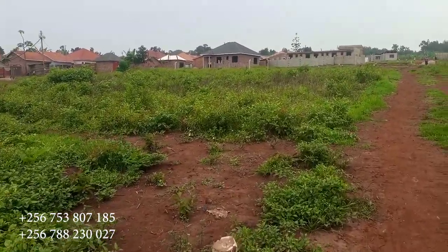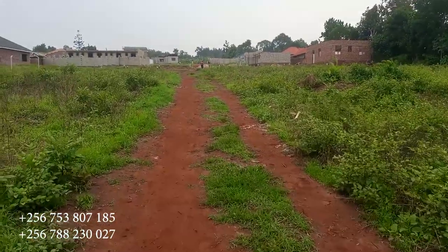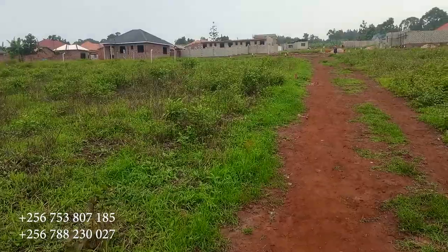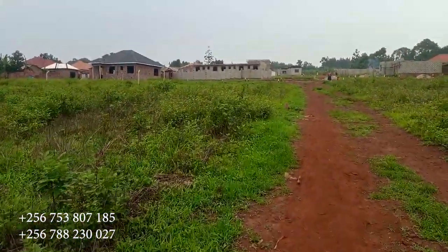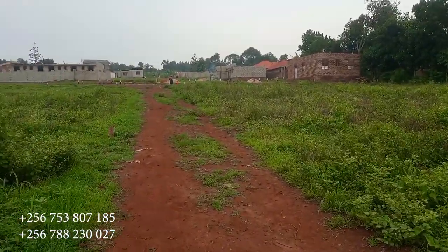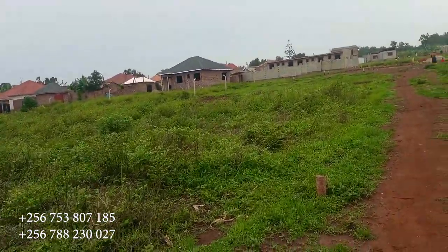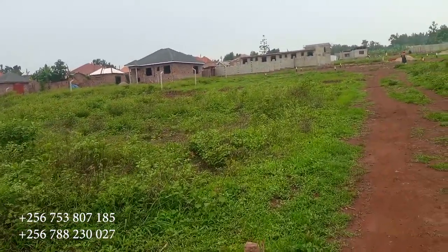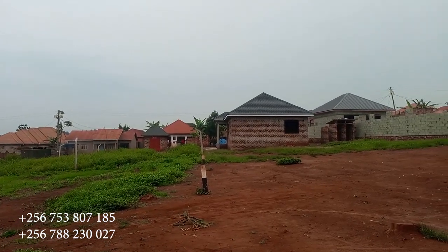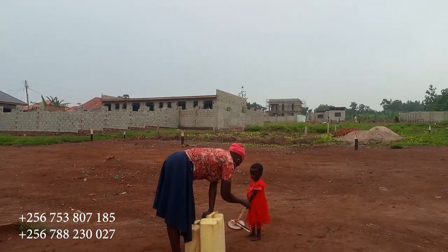This estate is in Gayaza, just 10 miles from the city center, so it's very accessible. The place has really developed and is skyrocketing in terms of development. These plots are still available — the other side of the borehole had plots taken, so these are the only ones left. Just dial the numbers on your screen. Thank you for watching — please don't forget to subscribe.